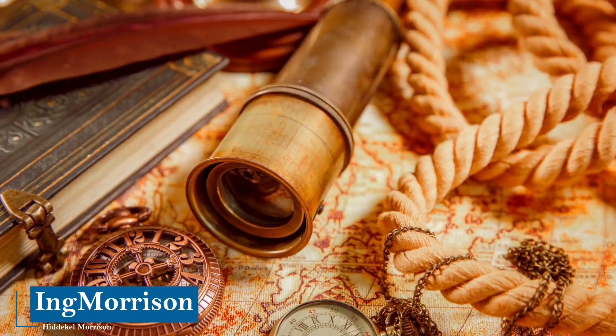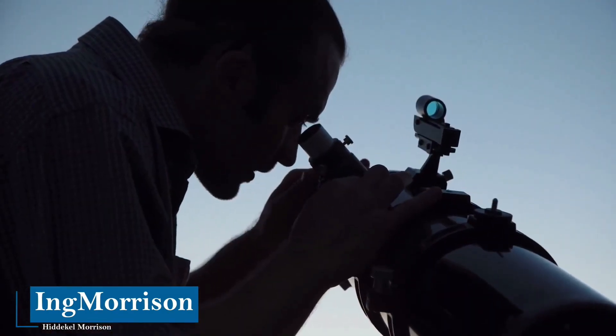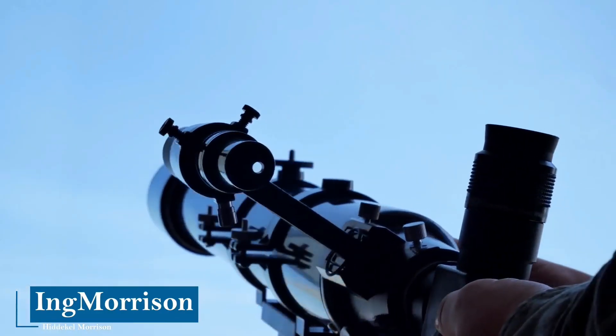The word telescope means etymologically 'see from afar,' a word of Greek origin, used to refer to the optical instrument that allows distant objects to be observed with much more detail than with the naked eye.